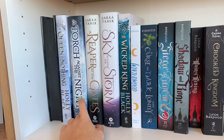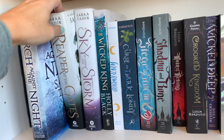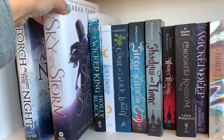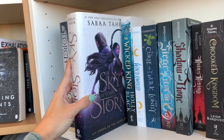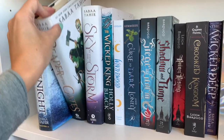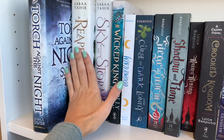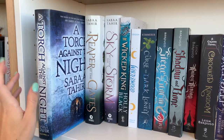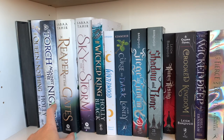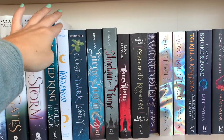Then we have the Ember in the Ashes books — a friend has the first one, but I have the second, A Torch Against the Night; the third, A Reaper at the Gates; and the fourth, A Sky Beyond the Storm. Look at how beautiful the covers are. It follows three different points of view and is a very good blend of character-driven and adventure/plot-driven. It has a lot of chosen one as well as enemies-to-lovers and friends-to-lovers tropes.